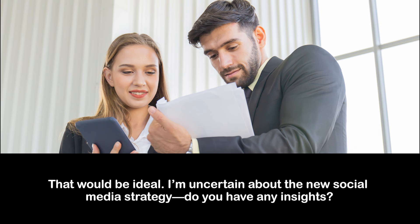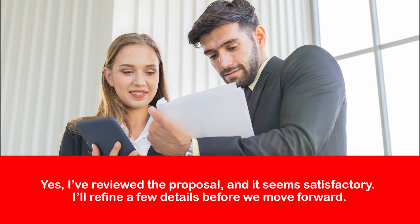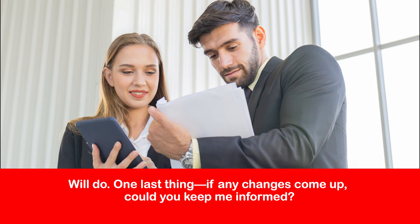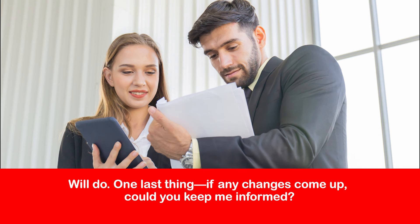That would be ideal. I'm uncertain about the new social media strategy — do you have any insights? — Yes. I've reviewed the proposal and it seems satisfactory. I'll refine a few details before we move forward. — Great. I'm about to head out of the office for a client meeting shortly and I'll call you after. If I can't reach you, kindly return my call at your earliest convenience. — Will do. One last thing — if any changes come up, could you keep me informed? — Of course. I'll make sure you receive all the necessary updates.